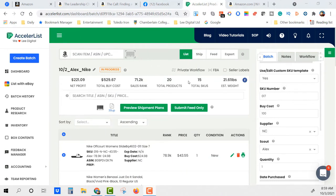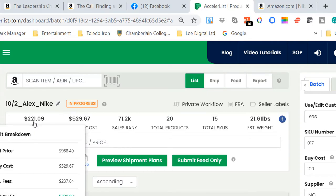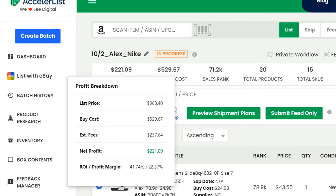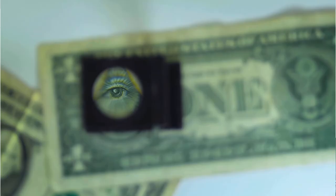I've scanned all 20 products — all 20 boxes of Nike shoes. The average sales rank is 71,000, which is pretty good. I spent over $529 on all 20 shoes. The net profit will be $221 minus shipping. We'll be selling $988 in total sales; costs are $529, estimated Amazon fees are $237, so net profit is $221. That's close to a 42% return on investment.